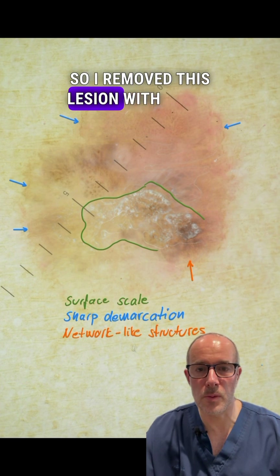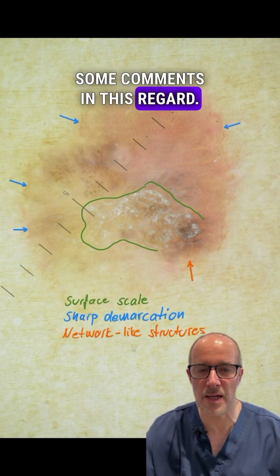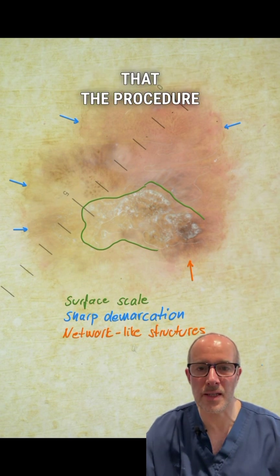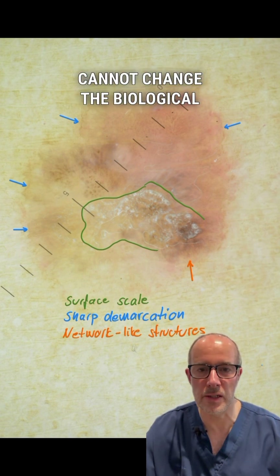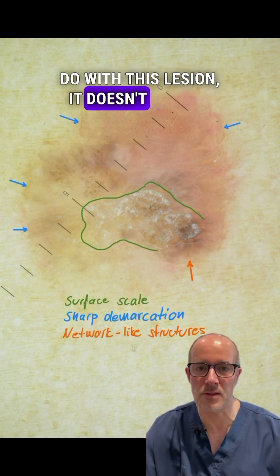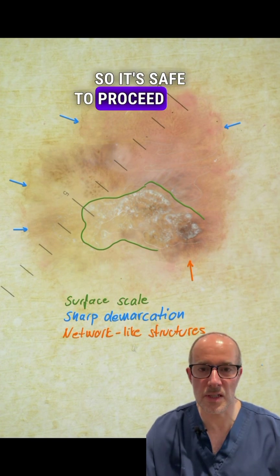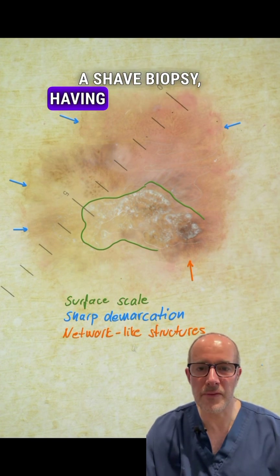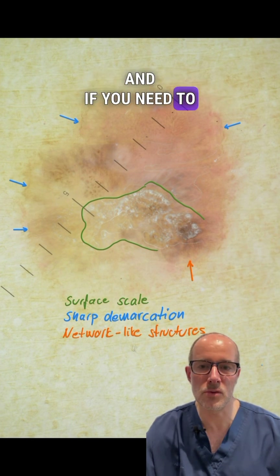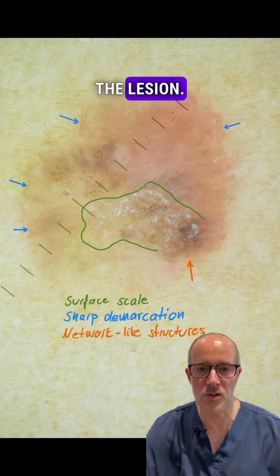So I removed this lesion with a shave biopsy, and I received some comments in this regard. I would like to confirm that the procedure cannot change the biological nature of the lesion — it doesn't matter what I do with this lesion, it doesn't change its nature. So it's safe to proceed with a shave biopsy, having a histological verification, and if we need to do something based on that, we're going to do that. It doesn't change the nature of the lesion.